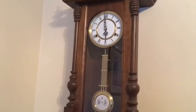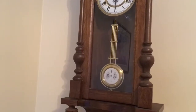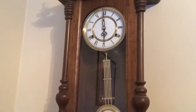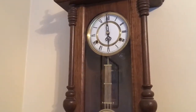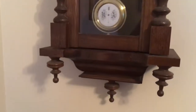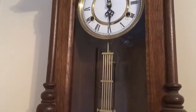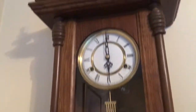Hey guys, I'm back and today we're looking at this nice R&A 31 day wall clock. This is a two arbor one, which means that it only strikes the hour and doesn't play a chime. It's got a really nice case to it, and it's got a spiral gong right there. It should go off in a few seconds.